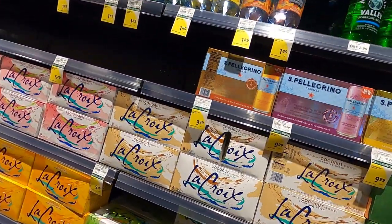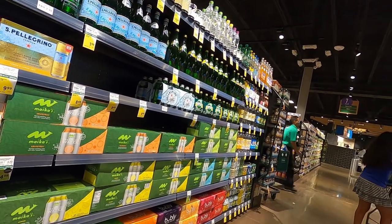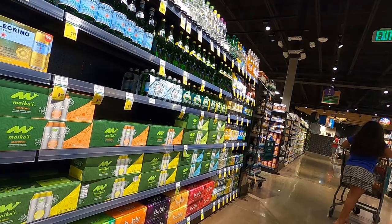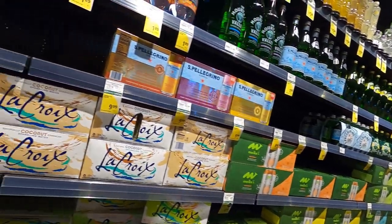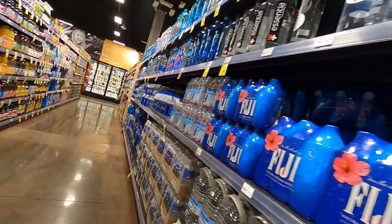There are different types of soft drinks and some that I haven't seen in other stores here locally. Pretty wide selection of sparkling waters and soft drinks.